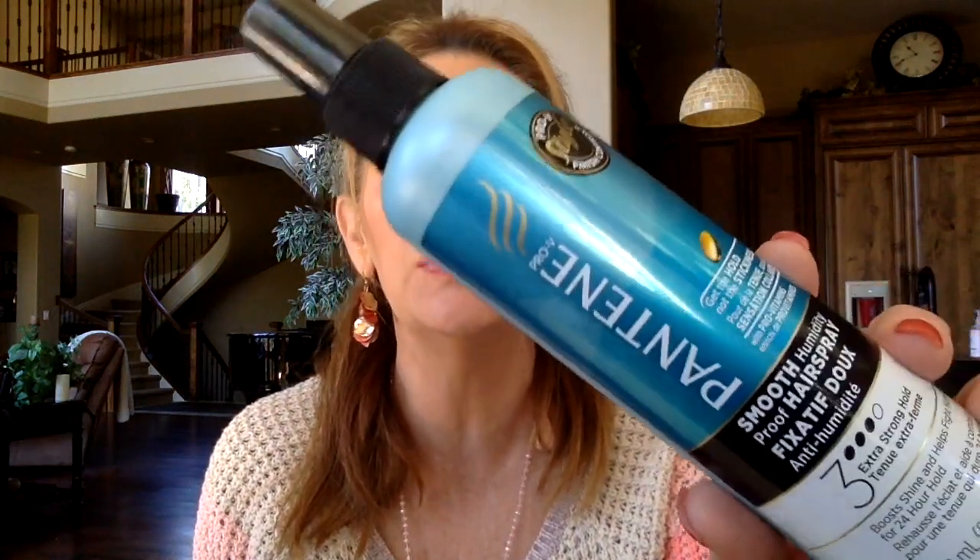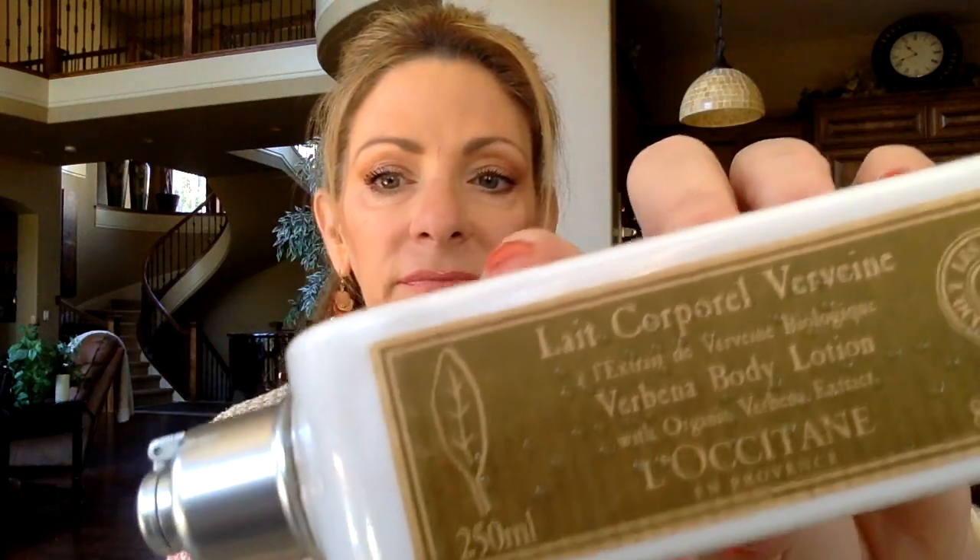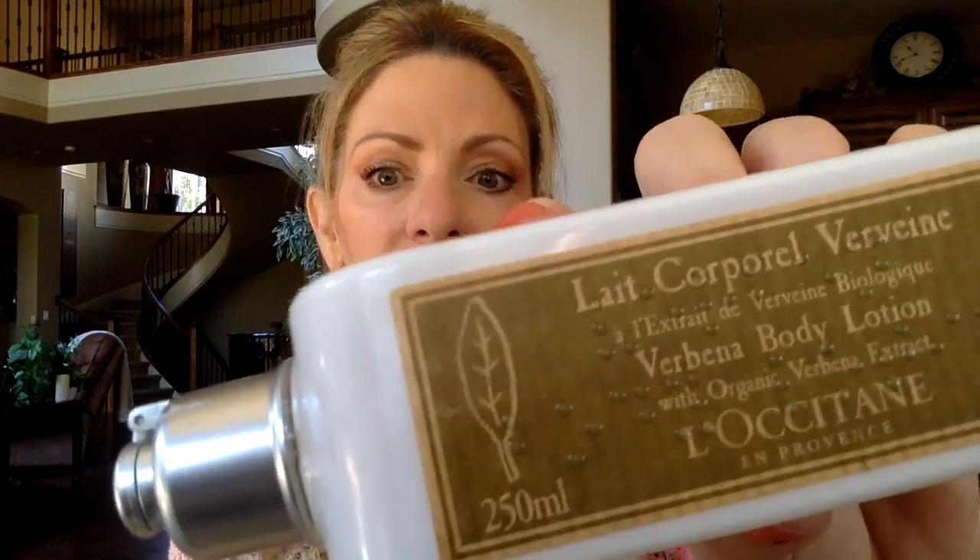Pantene hairspray — went through another one of these. I like it, it holds my hair just fine. Luxatan verbena body lotion — I found this in my bathroom cupboard and had to use it up before it went bad. I've had it a very long time. I like the verbena, it smells really good. Is it ultra moisturizing on my skin? I don't think so, but it smells good. I like Luxatan items.